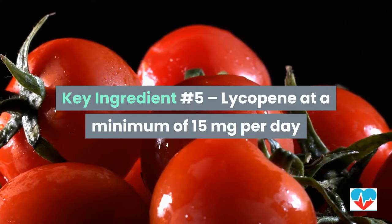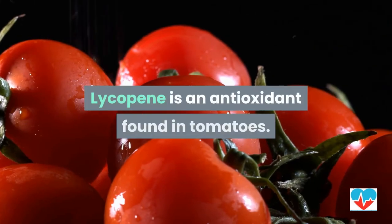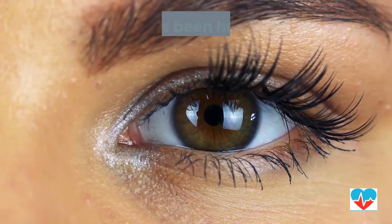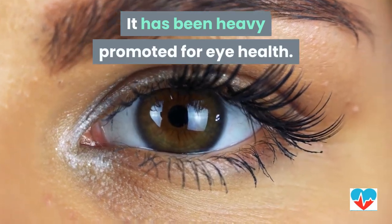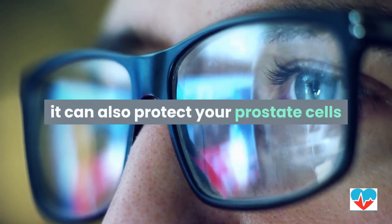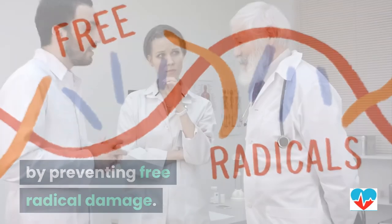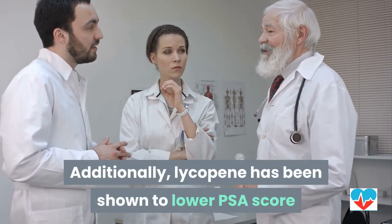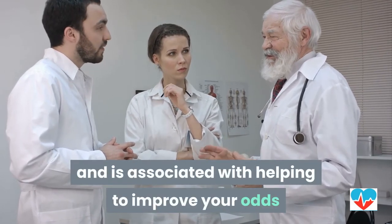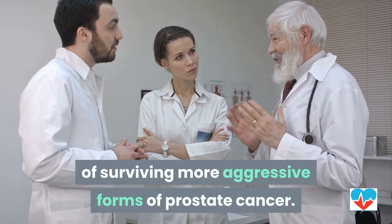Key ingredient number five: lycopene at a minimum of 15 milligrams per day. Lycopene is an antioxidant found in tomatoes, and while it has been heavily promoted for eye health, it can also protect your prostate cells by preventing free radical damage. Additionally, lycopene has been shown to lower PSA scores and is associated with helping to improve your odds of surviving more aggressive forms of prostate cancer.